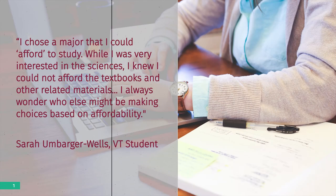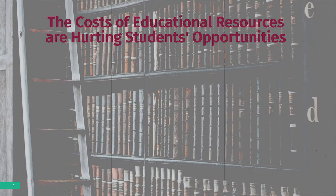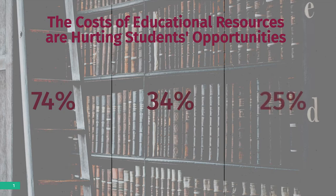Learning resources have become so expensive that many students are choosing to simply go without. But you can help. In 2016, 74% of Virginia Tech students said they decided not to buy a required book because the cost was so high, 34% said that they earned a poor grade because they couldn't afford a book, and 25% decided not to register for a course because the required book was too expensive.